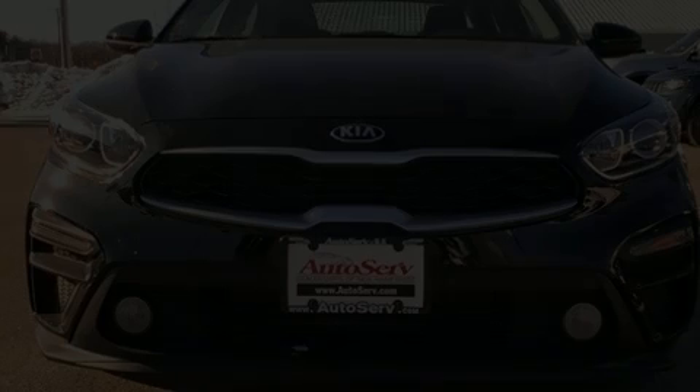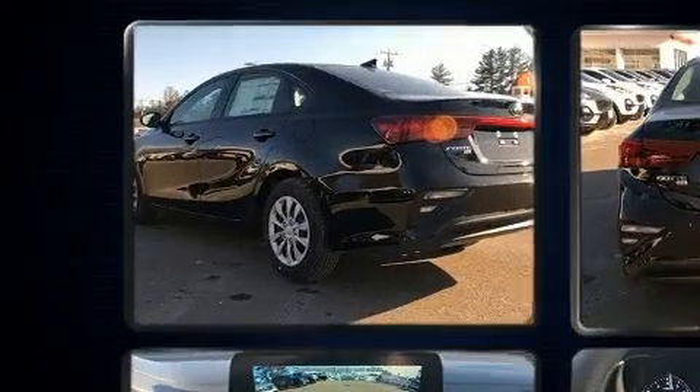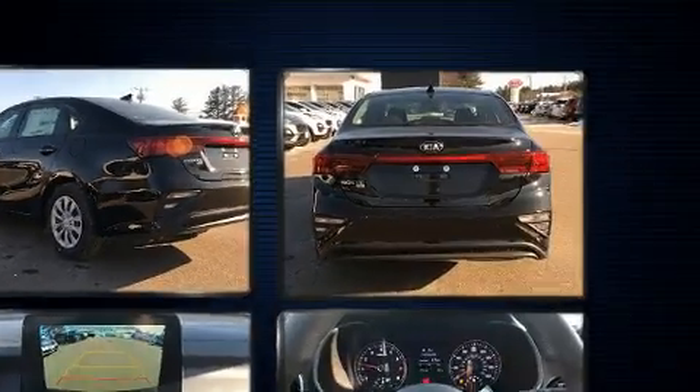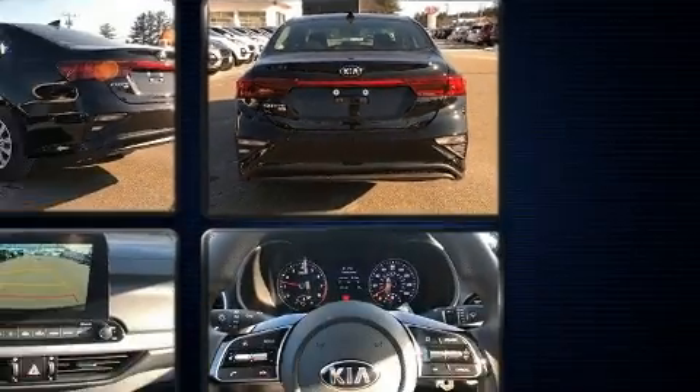Discerning drivers will appreciate the 2020 Kia Forte. This four-door, five-passenger sedan stands out among competitors in its class. Smooth gear shifts are achieved thanks to the efficient four-cylinder engine, providing a spirited yet composed ride and drive.